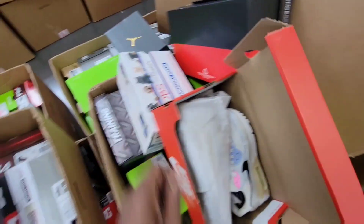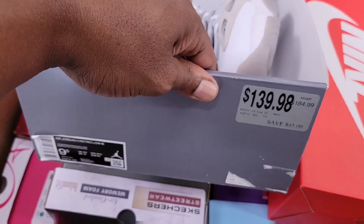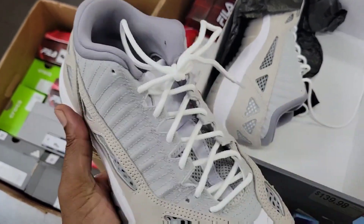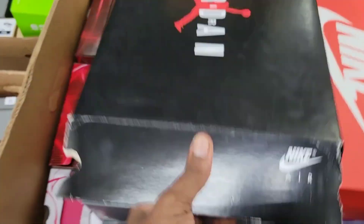Air Max 90s. What Jordan is this? Jordan 11 Low IE for $139. This is dope, bro — still around the price point of what we're seeing in other places, but that's crazy, $139 here. I like what I'm seeing.